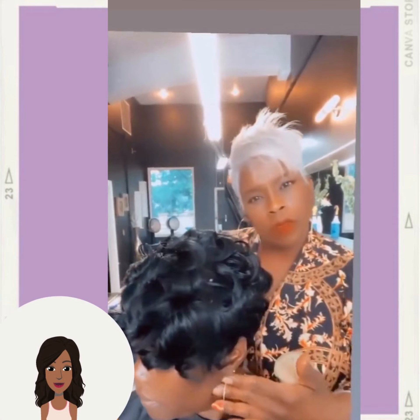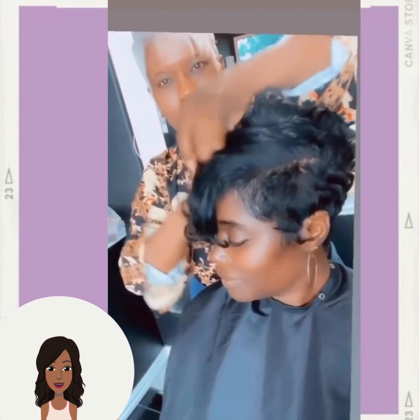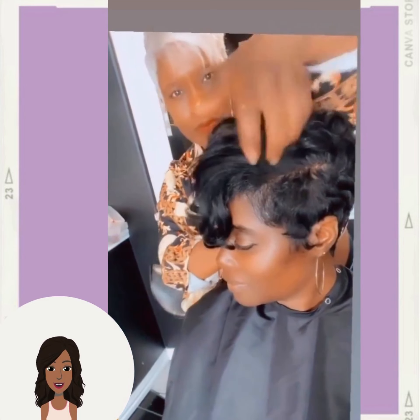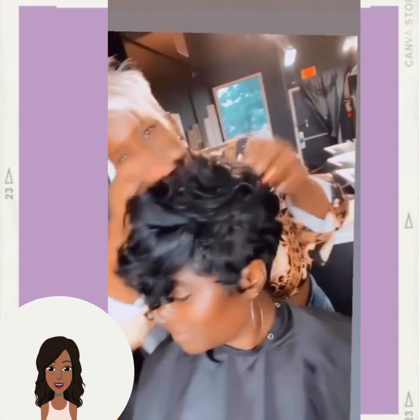If you guys feel inspired by any of these hairstyle ideas within today's video, don't forget to give it a big thumbs up and of course hit that subscribe button to stay up to date on all the latest and hottest hair trends.